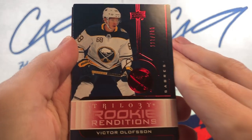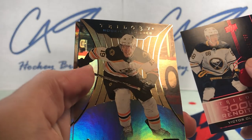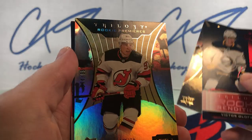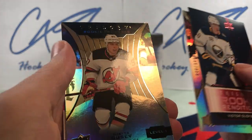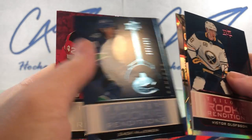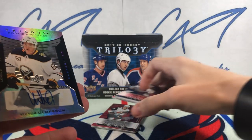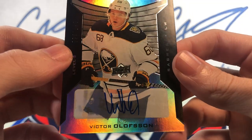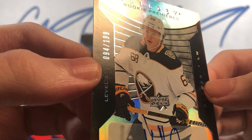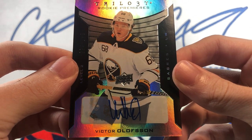Our numbered Rookie Renditions Red, Victor Olofsson, 113 of 799. A Trilogy Rookie Premiers Level 1 Zach Sineshin 846 of 999. Nathan Bastion Level 1 Trilogy Rookie Premiers 594 of 999. Blue Trilogy Rookie Renditions, Zach McEwen 202 of 399. Nathan Bastion Trilogy Rookie Renditions Jersey. And our auto — a pretty good one for a box that's been sitting in my cupboard for a year — Trilogy Rookie Premiers Level 2, number 94 of 199, auto of Victor Olofsson.